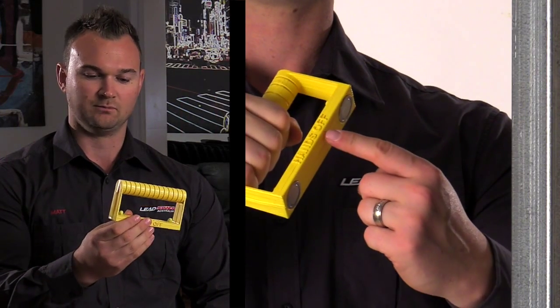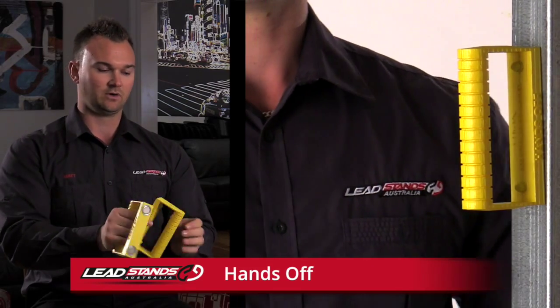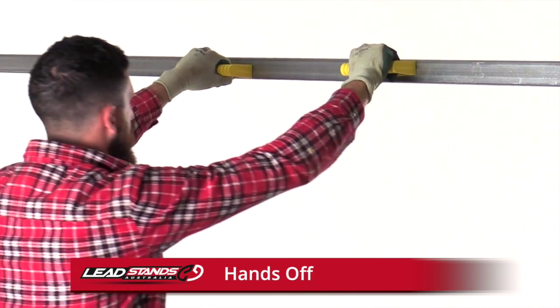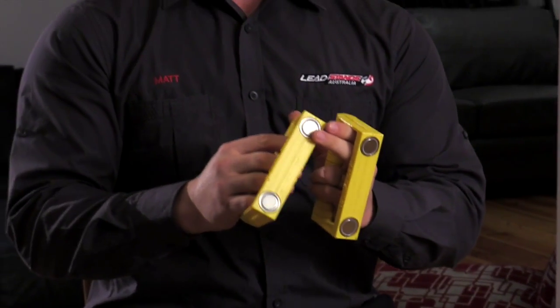Lead Stands Australia also has more products in the range. The Hands-Off — use two of them at a time — latches onto your structure. When the load comes down on the crane, shift it into place, your rigging mate puts his bolts in, and you can step away from the load. The Hands-Off has magnets rated at 23 kilos full strength each, giving you 92 kilos between both hands to shift that load.